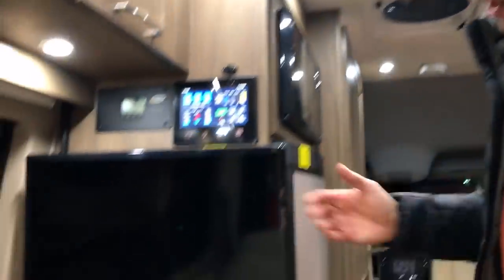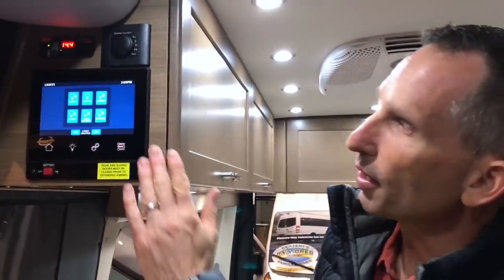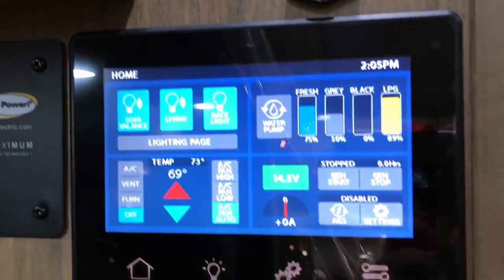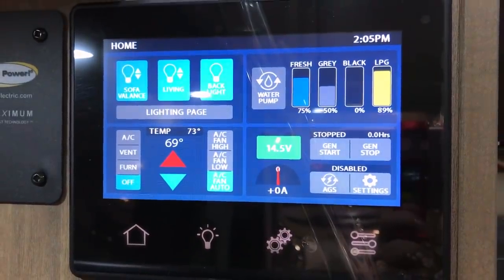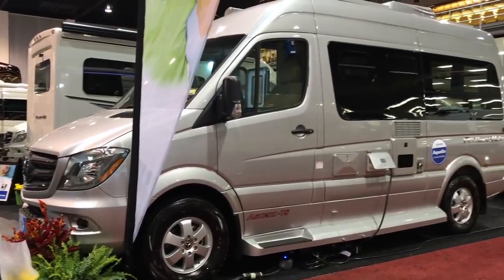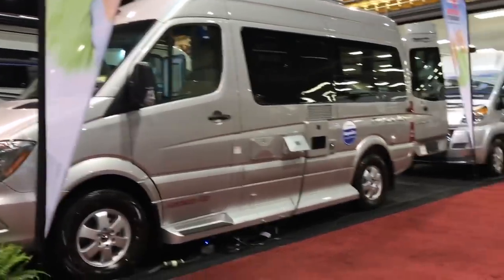There's a nice-sized TV with a Bose sound bar. It has one electronic touch panel for the lights and another one that shows all your tank capacities, battery capacities, additional lights, and climate control. The PleasureWay Ascent TS MSRP is $142,000 and the show price is $120,000.